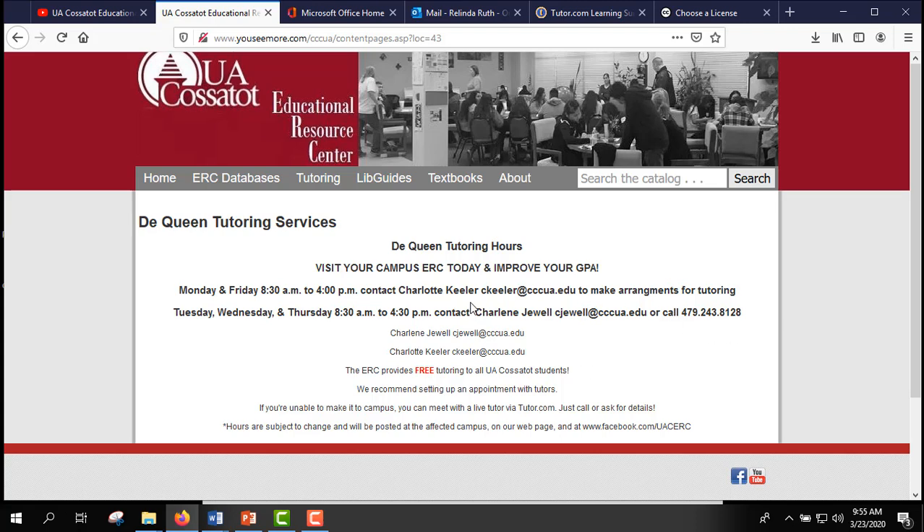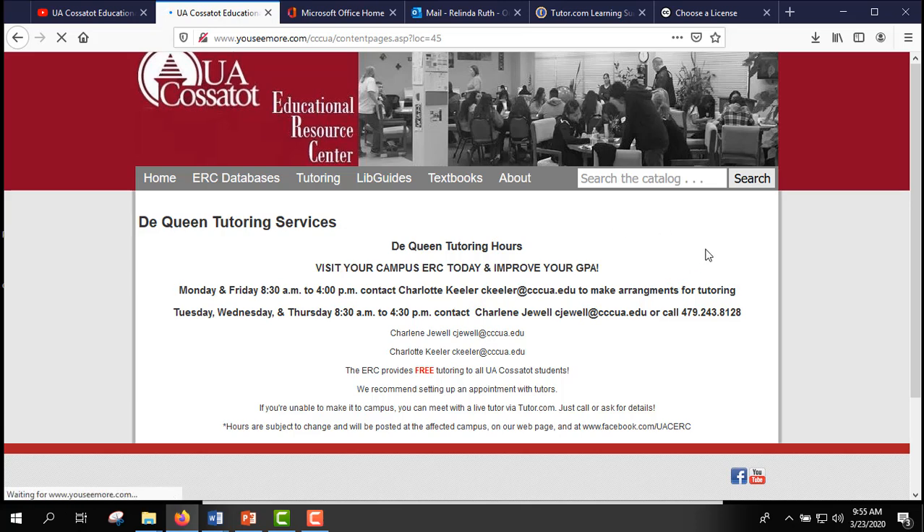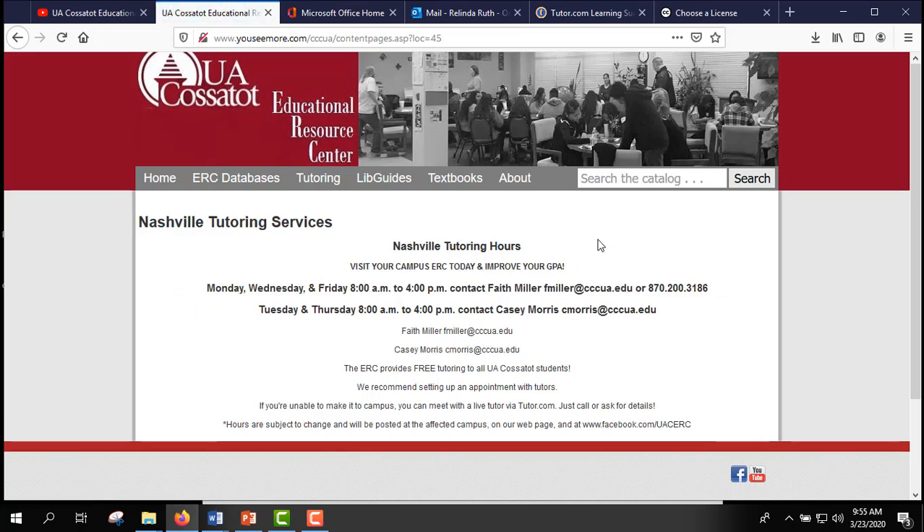You'll have either an email or a phone number and you can contact them to set up an appointment. We're using Zoom, Skype, or wherever the student is more comfortable — you can also just work by phone or email. Contact the tutor you're trying to reach and make arrangements with them for free tutoring. The same goes for Nashville; just click on Nashville tutoring and contact whichever tutor you prefer, as these are the days and times they're available.